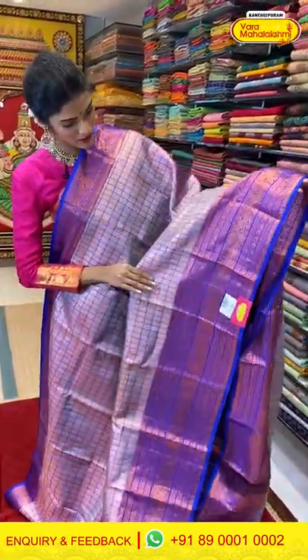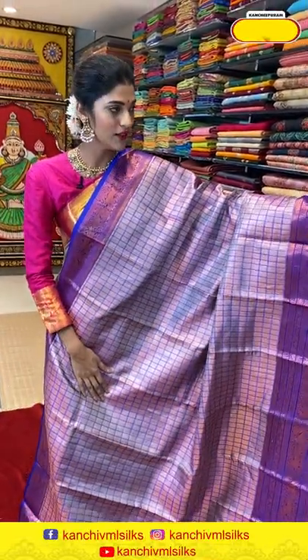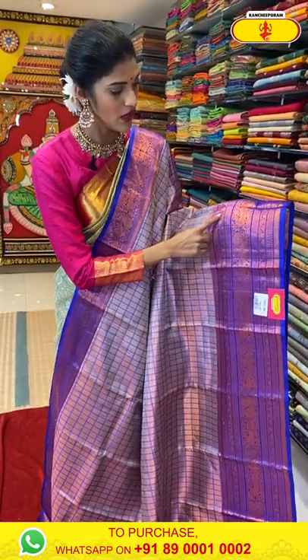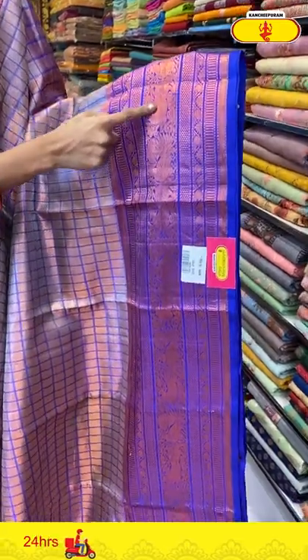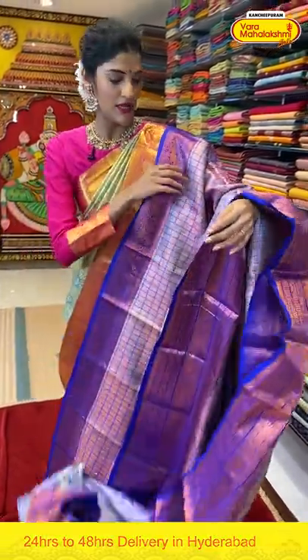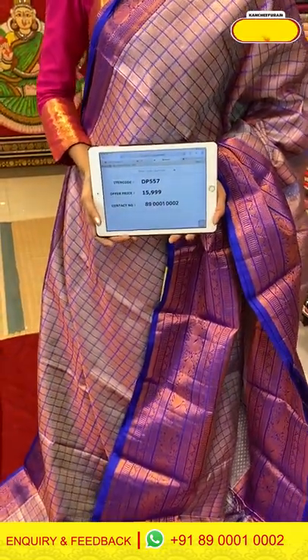Wow, look at this saree — it has a retro kind of style, a classy old-and-modern style with dual colors. It's a gold and blue color saree. The body has a checks pattern along with copper Zari weaving and copper tissue on the entire body. The border has zigzag Zari lines, yalis and mini triangles. The pallu is brocade with a contrast blouse. Saree item code is DP557, offer price is Rs. 15,999.